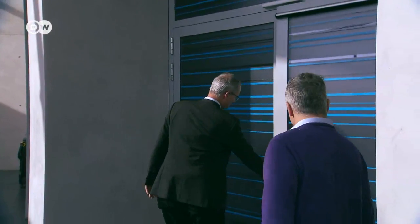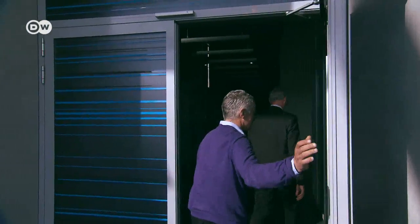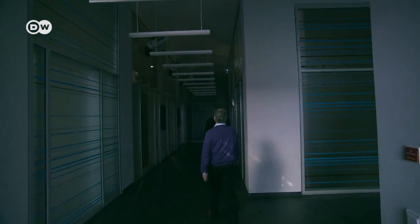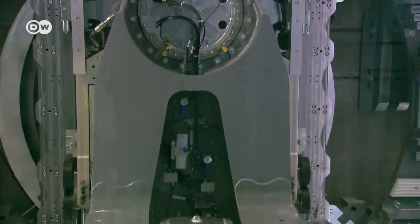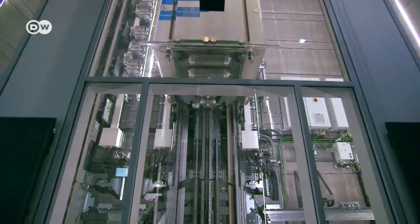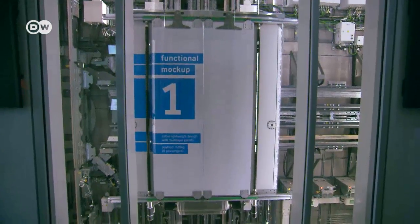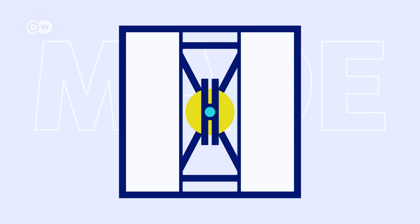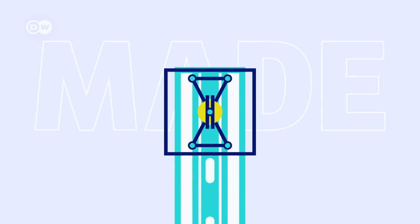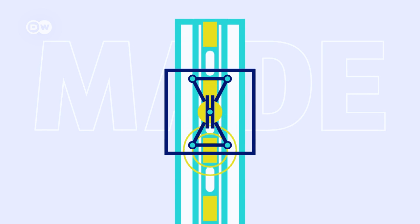So where are the maglev elevators? We're approaching the core of the tower, which contains the shafts for testing our new elevators. They've been 20 years in development. Unlike conventional models, they function without weights or cables. The elevator cabin sits on a kind of slide that travels along two guide rails. The rails essentially do the same thing a cable does in conventional lifts — power generates a mobile magnetic field that propels the cabin in the planned direction.